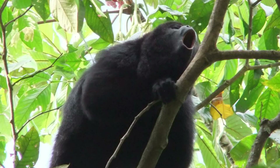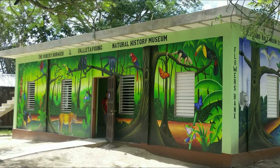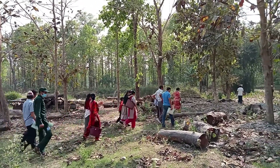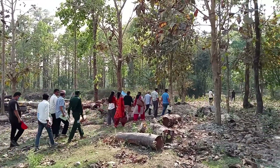The monkey population increased dramatically, and more than 30 years later the sanctuary is still going strong. Inspired by the success of CBS, Dr. Horwich founded Community Conservation Inc., which has since worked with over 200 villages in 14 countries, protecting over 1.2 million acres.